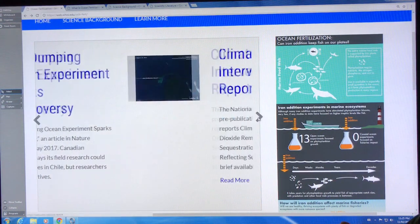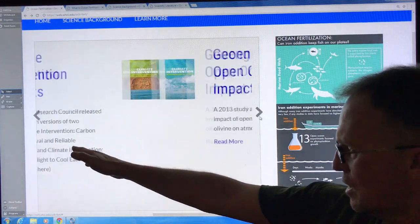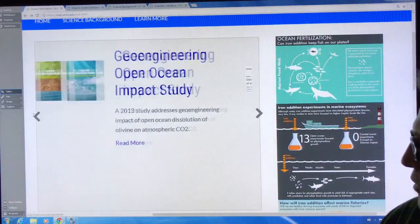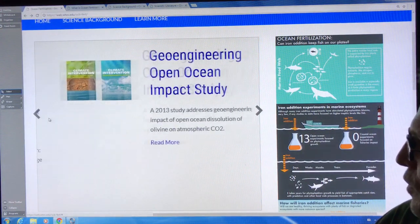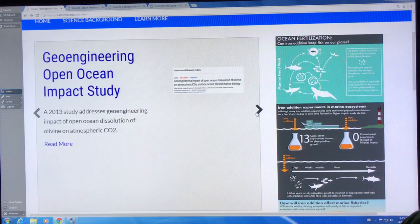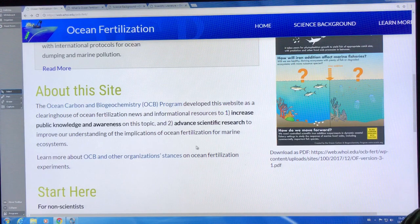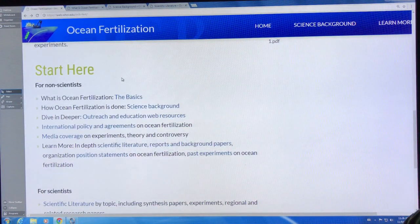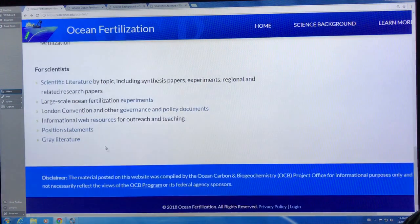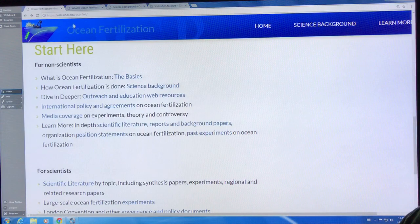On this website there's information on what ocean fertilization is, iron dumping experiments, climate intervention reports, CO2 removal, and solar radiation management intervention. There are geoengineering studies on open ocean fertilization. The purpose is to increase public awareness on this topic and advance scientific research. There's a section for non-scientists and a section for scientists. For example, the basics: what is ocean fertilization?